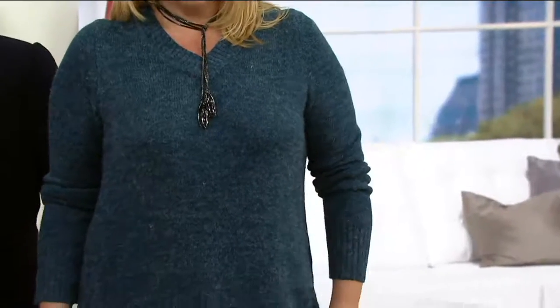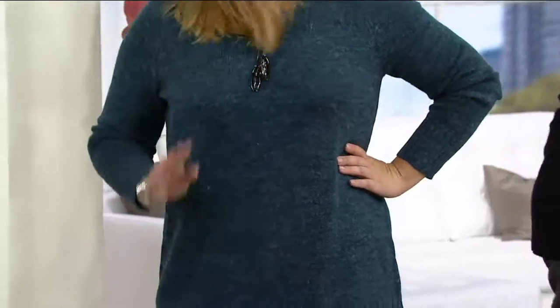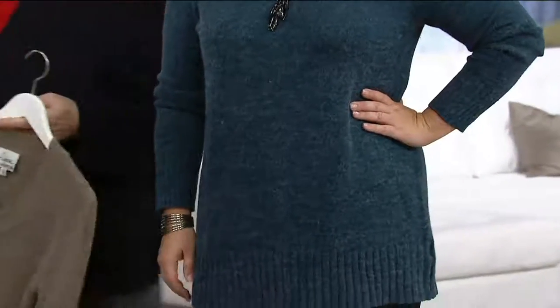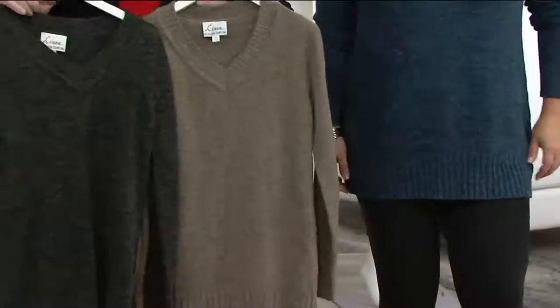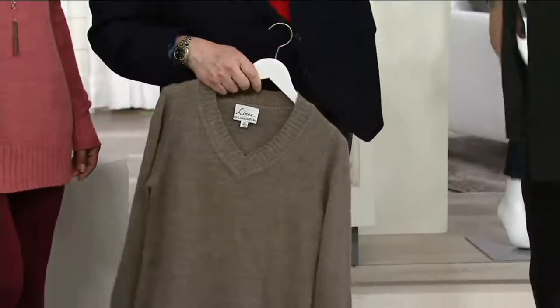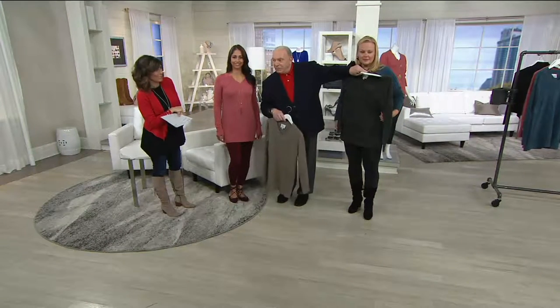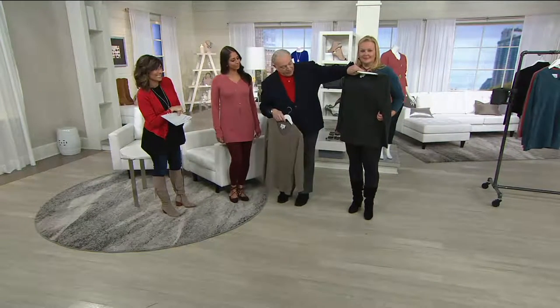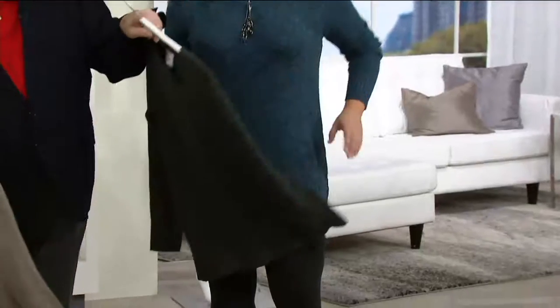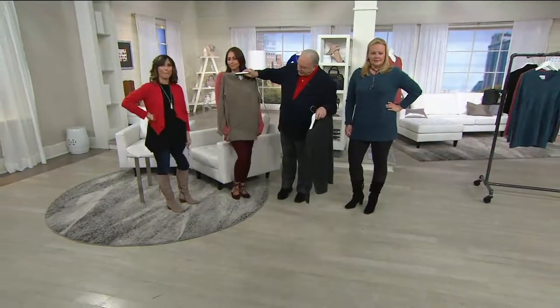Jackie has it on in the Prussian blue with my black legging — very pretty. We're still missing the charcoal gray and the stone, which is again super limited. Over 200 orders placed in just these few minutes, and Easy Pay is available tonight at $24.50 — we can ship immediately. The charcoal gray with black always looks great, and stone looks great with colored leggings.